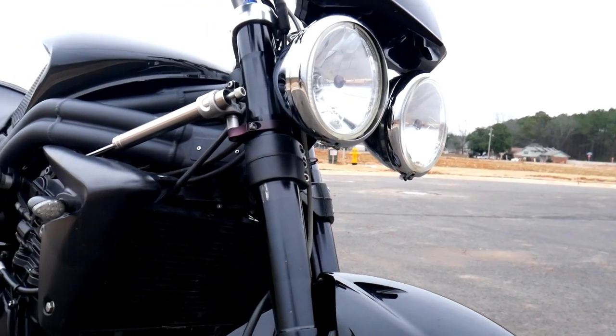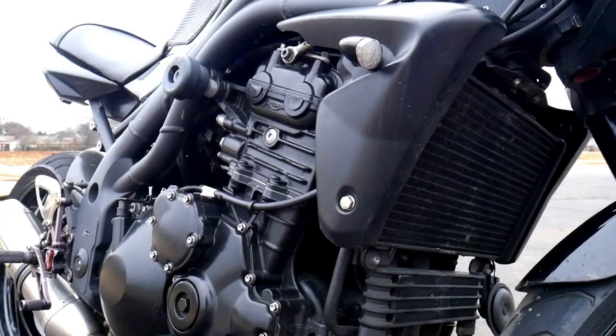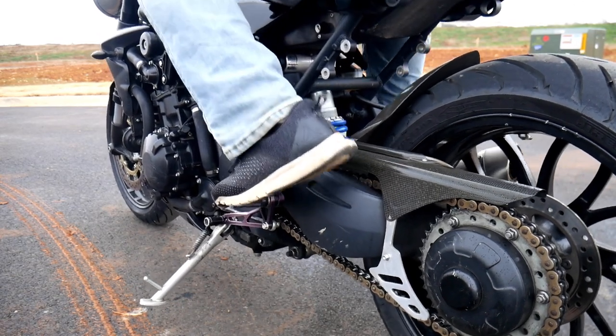Apparently this wasn't good enough for the throttle jockey asphalt inspector who owned this prior to me. Let's see what Mr. Slip and Slide himself did to this bike. On the list of things done to this bike are both good and bad — let's check out what we've got.